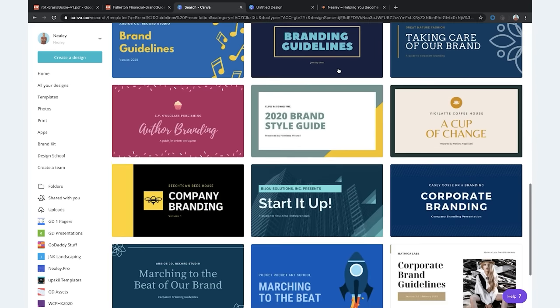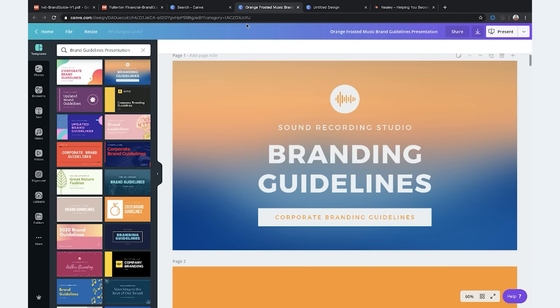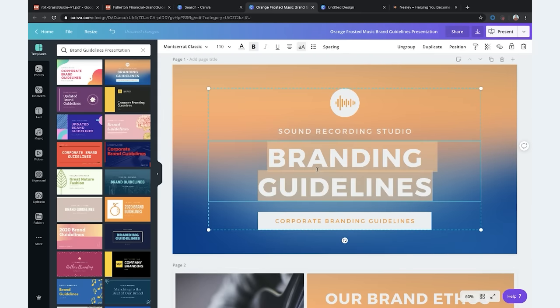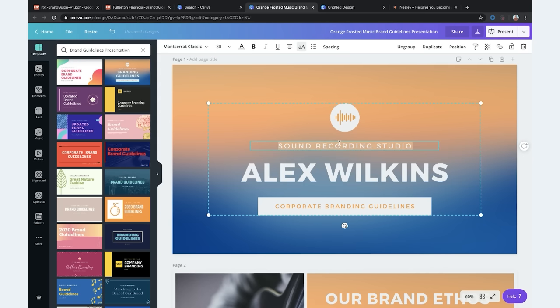Let's do the top right one — the Sound Recording Studio template. This guide is meant to present like you're in front of a board, but we're going to update some of that stuff. It just has a lot of the elements we want to keep in our brand. We'll update the name to Alex Wilkins, and delete any element we don't want.